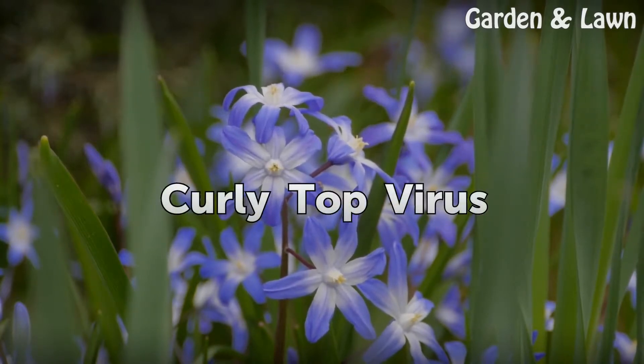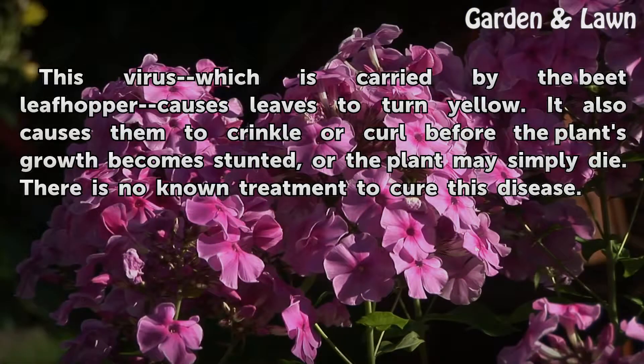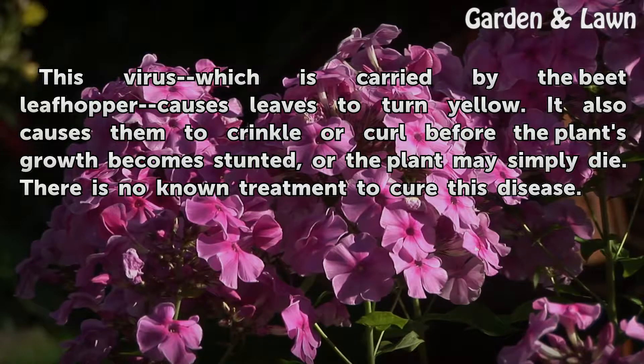Curly top virus. This virus, which is carried by the beet leafhopper, causes leaves to turn yellow. It also causes them to crinkle or curl before the plant's growth becomes stunted, or the plant may simply die. There is no known treatment to cure this disease.